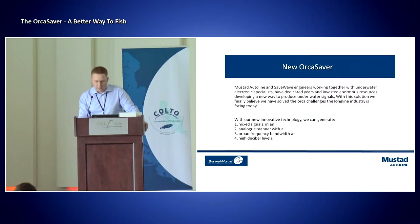Mustad AutoLine and SaveWave engineers working together with underwater electronics specialists have dedicated years and invested enormous resources. At this point we finally believe that we're on to something, and we hope we have solved this challenge. With the new technology, we generate mixed signals in an analog manner. As I mentioned yesterday, we've been digital until now, with a broad frequency bandwidth at high decibel levels.